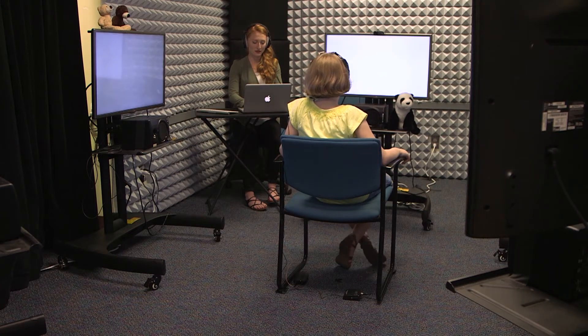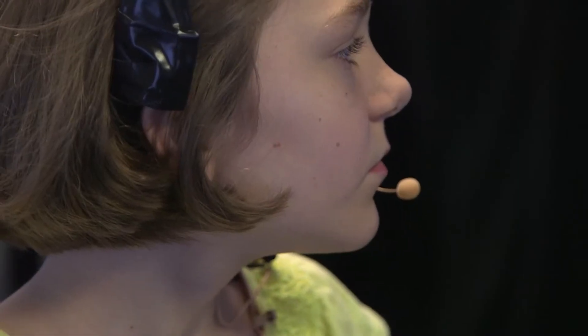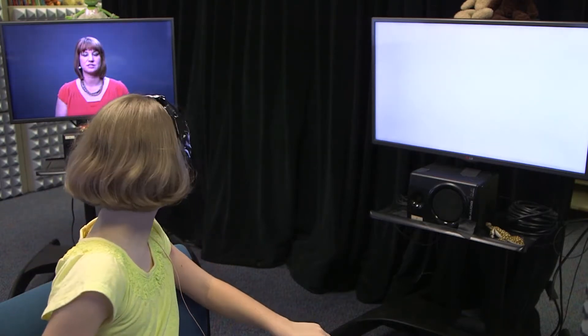In our previous study, we had placed subjects in this space and had these five television screens surrounding them, asking them to look around the space as different visual stimuli shows up on these screens.